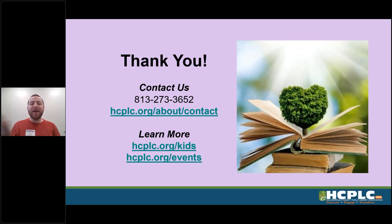As always, thank you for joining me for this quick educator tip. Again, my name is Sam Scaglione. If you need to contact the library, you can reach us at 813-273-3652 or visit our catalog at hcplc.org/about/contact. If you want to learn more about our kids events or see what events we're doing right now, visit the catalog at hcplc.org/kids or hcplc.org/events.